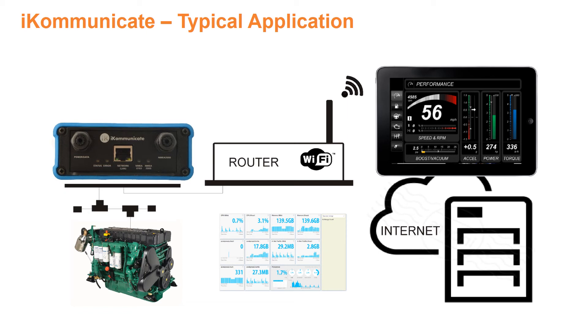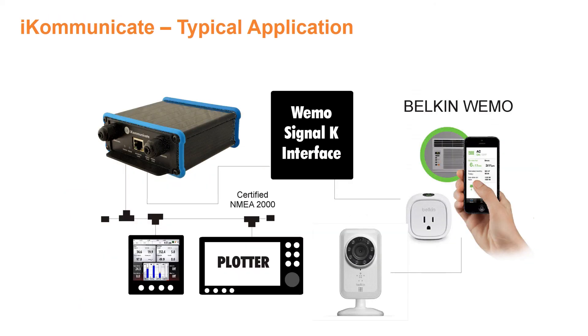iCommunicate can also act as a simple onboard web server, so PDF manuals can be stored and viewed as required. Files can be saved on the integrated SD card reader. Here's another application: digital switching.